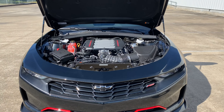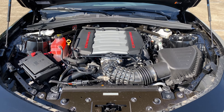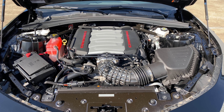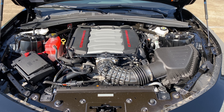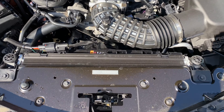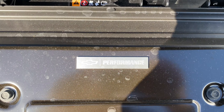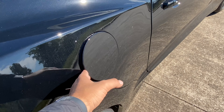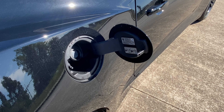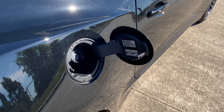The engine on this Camaro is a 6.2-liter V8 that makes 455 horsepower at 6,000 RPM and 455 pound-feet of torque at 4,400 RPM, connected to a 10-speed automatic transmission sending power to the rear wheels. It can go 0 to 60 in 3.9 seconds. Fuel economy is 16 MPG city and 24 MPG highway with a 19-gallon fuel tank.